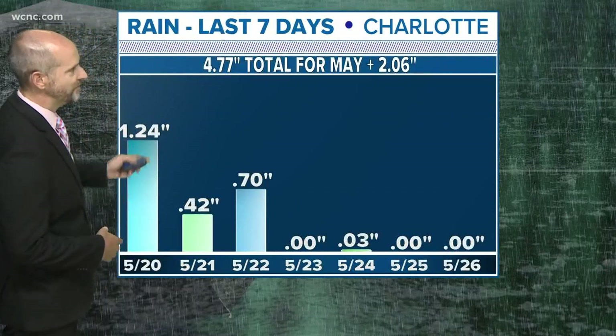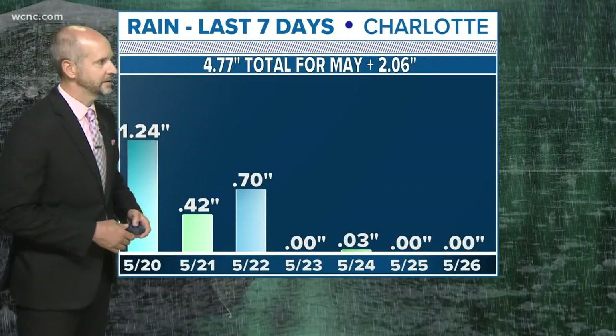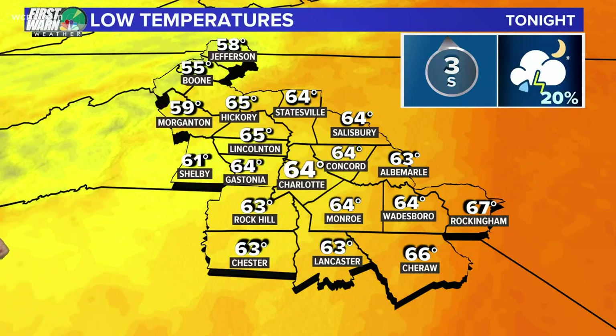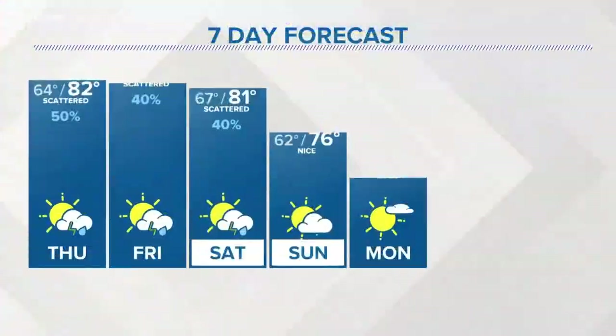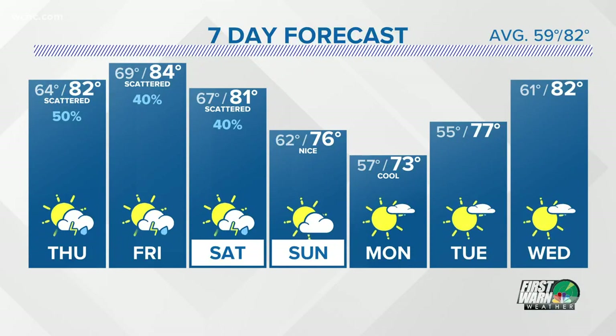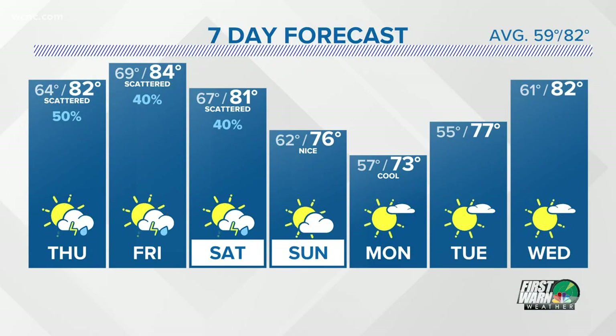It's also going to feel pretty nice, especially after the last seven days where we've had almost four or five inches of rain in some spots, and a few spots in the mountains have seen a foot of rain over the last seven days. Tonight, showers will end after midnight, temperatures in the mid 60s. As we look ahead to the weekend, those temperatures take a little bit of a dip as cooler air moves in Sunday and Monday.